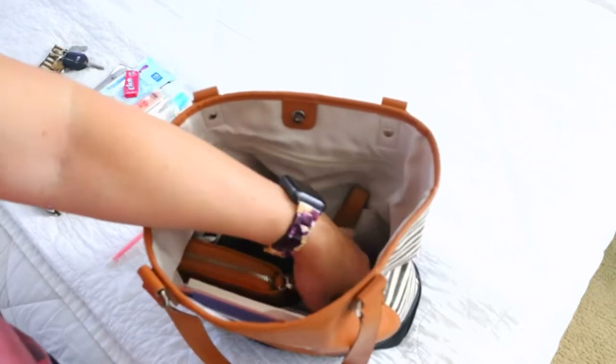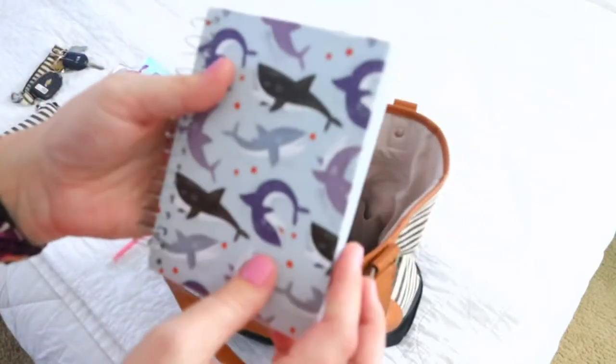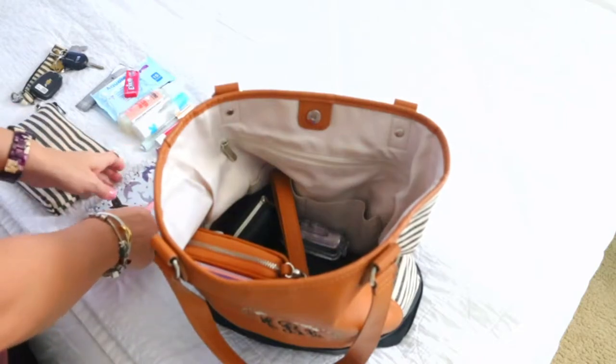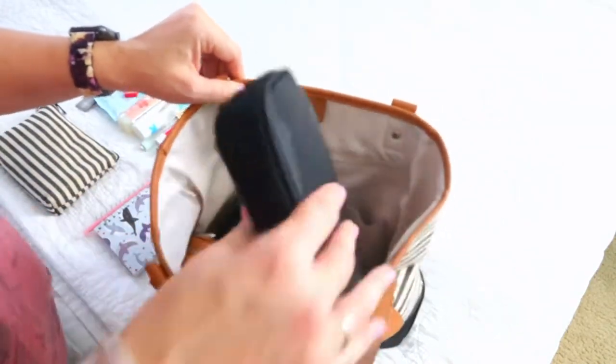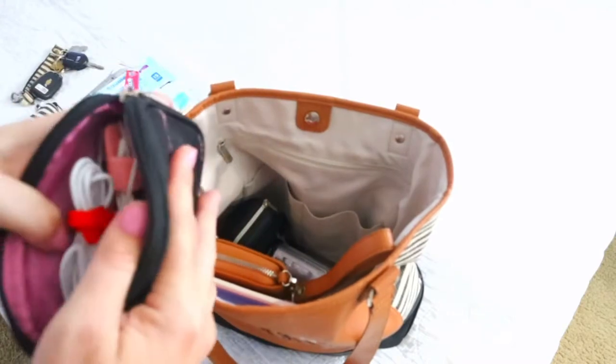Then I have my flamingo pen — my husband bought me that. He also bought me this little shark notebook because I absolutely love sharks. He hates not having a grocery list when we go to the store, so when I'm with him we have our little grocery list in here.